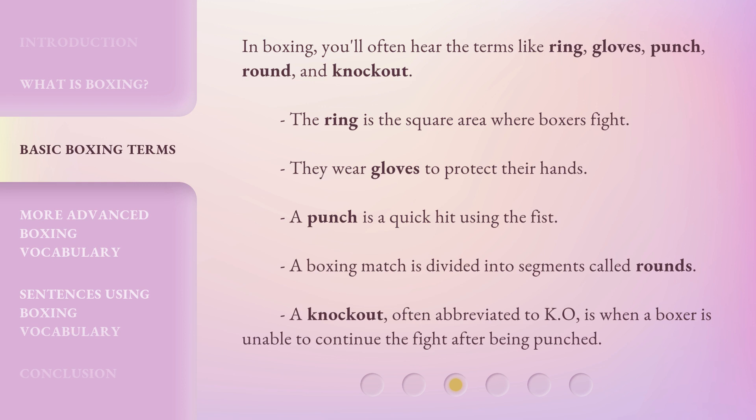In boxing, you'll often hear terms like ring, gloves, punch, round, and knockout. The ring is the square area where boxers fight. They wear gloves to protect their hands. A punch is a quick hit using the fist. A boxing match is divided into segments called rounds. A knockout, often abbreviated to KO, is when a boxer is unable to continue the fight after being punched.